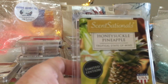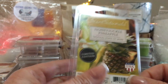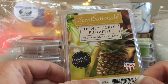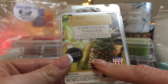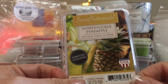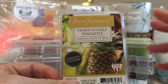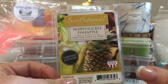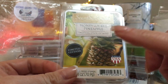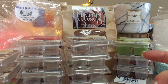Honeysuckle Pineapple — I didn't like this one. It's okay for honeysuckle, and pineapple again, but there's just so much pineapple out there. I love the picture, but I wouldn't repurchase this. If there are one or two good pineapple scents out of eight to choose from, I'm only going to stick with those tried, tested, and true ones. This was mostly pineapple then honeysuckle.